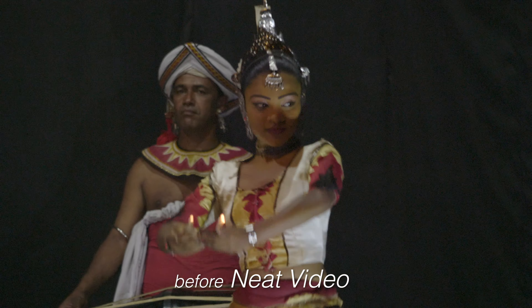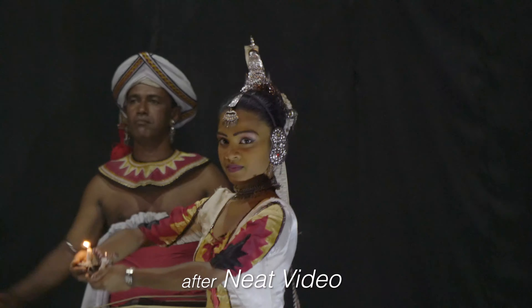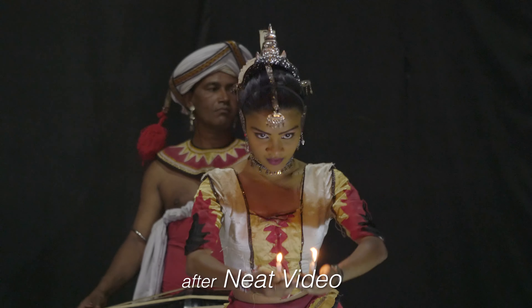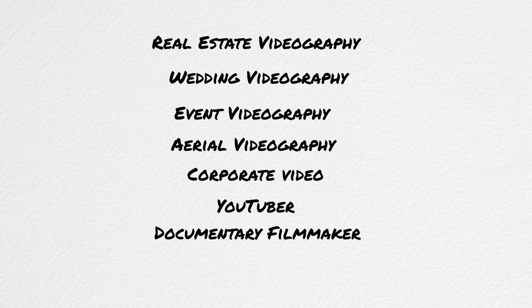I had some shots in my Sri Lanka travel film that were shot in a very dark auditorium with my GH5. And if you know anything about the GH5, it is not great at low light, so there was a lot of noise. After I used this plugin, it seriously worked like magic — smoothed everything over. The plugin is used by both amateurs and professionals in many different niches like real estate videography, wedding videography, event videography, aerial video, really anytime you have a camera in your hand, this plugin can come in handy once you're in the editing room.